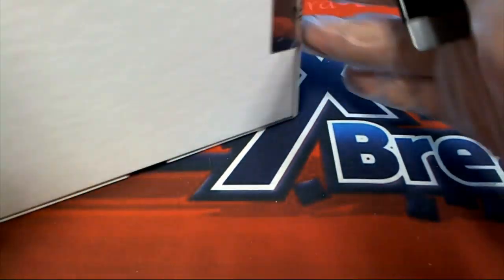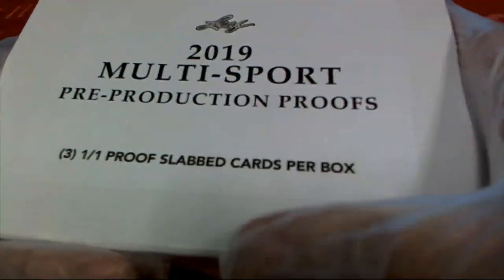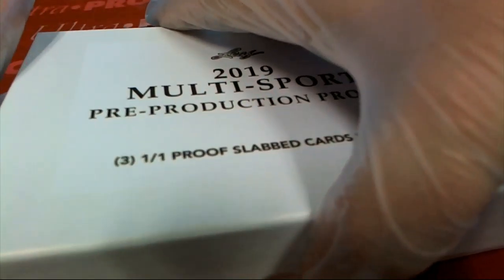This multi-sport box break features some production proofs. Kevin B., hit number one.